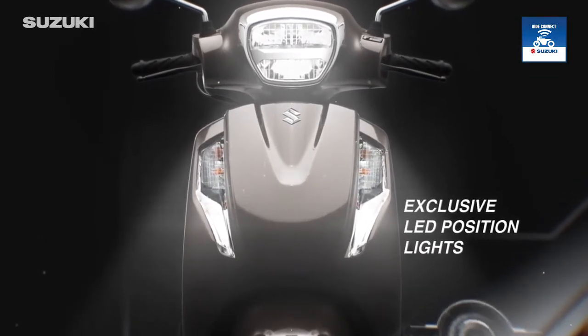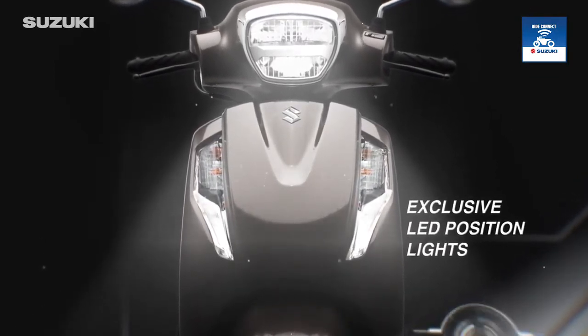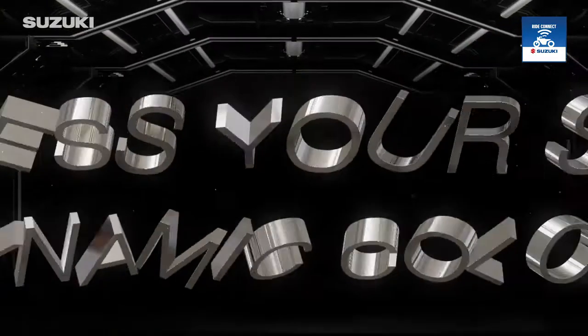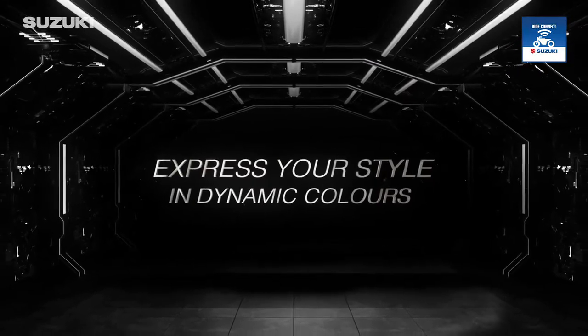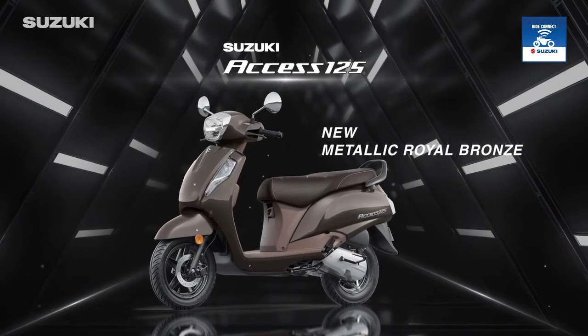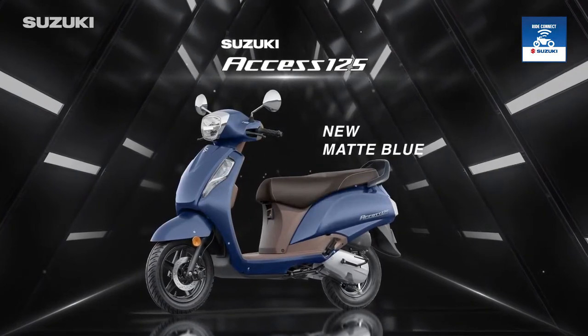The Access 125 comes with all-new LED position lights that let you see clearly even in poor weather conditions. Choose from a wide range of vibrant colors.